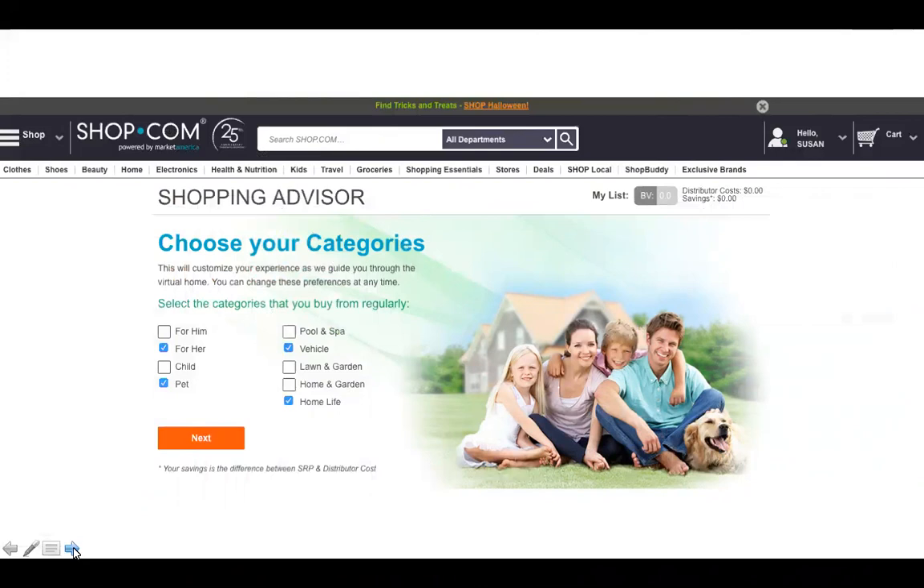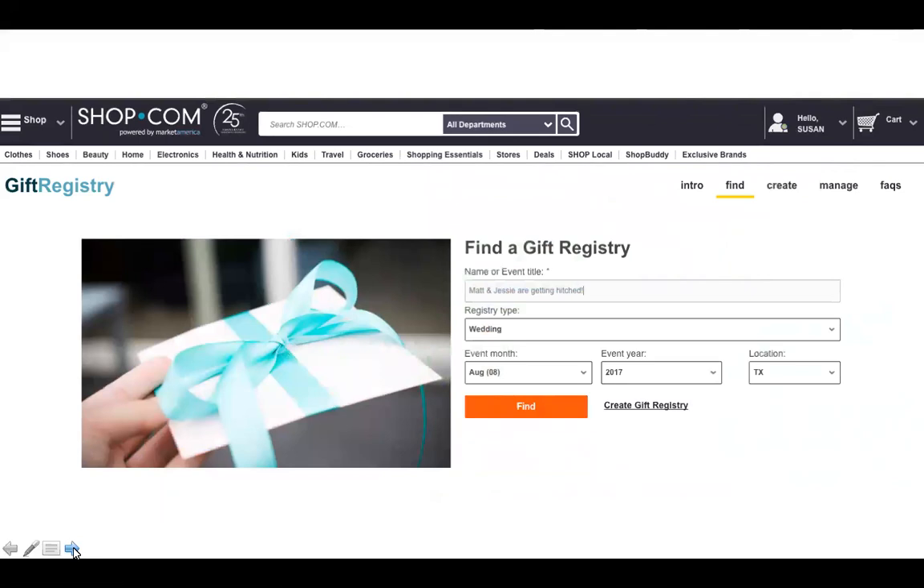The Shopping Advisor actually walks you through your home and asks what you use in each room, then offers products from our broker that are superior to what you're probably using now, at reasonable prices. The gift registry combines sites so you can shop from many different stores — if you're throwing a shower and people shop from the gift registry, whether you're a customer or an owner of a shop.com site, you're going to get credit for everything bought through that registry no matter what store it is.